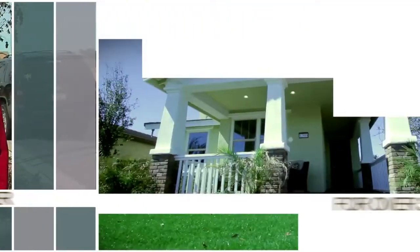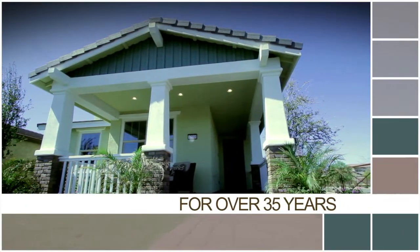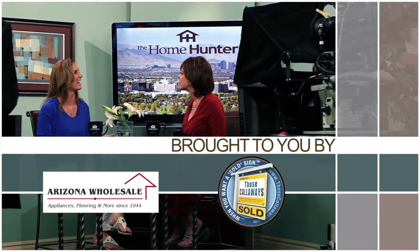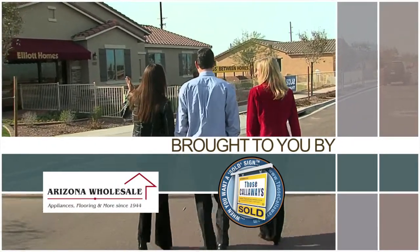The Home Hunter with Tiffany Hunter. For over 35 years, The Home Hunter has been helping people find their dream home and learn about home-related products. Brought to you in part by Arizona Wholesale and Those Callaways.